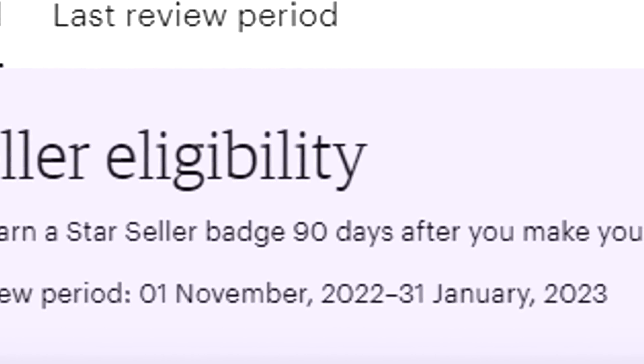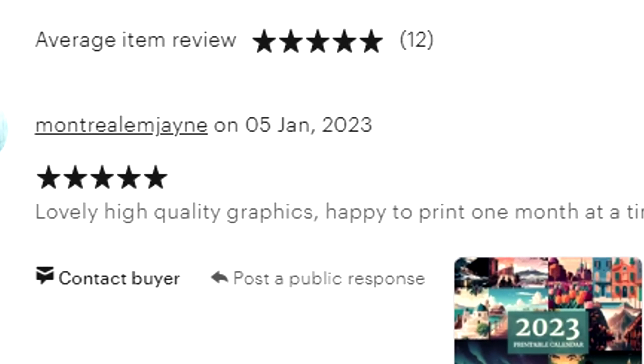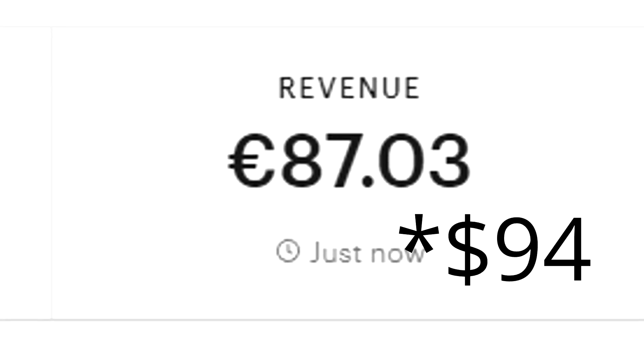I also just discovered that in order to receive the Star Seller Badge, 90 days need to pass from the date of your first sale, which is a bummer. Nevertheless, I think this experiment has been extremely successful. In just two weeks, we went from nothing to having a store with 44 sales, 12 five-star reviews, 10 followers, and $94 in revenue — and we are very close to becoming a Star Seller. I believe the hardest step is behind us, because we now have a store with sales, credibility, and only five-star reviews, which will make selling new products much easier in the future.